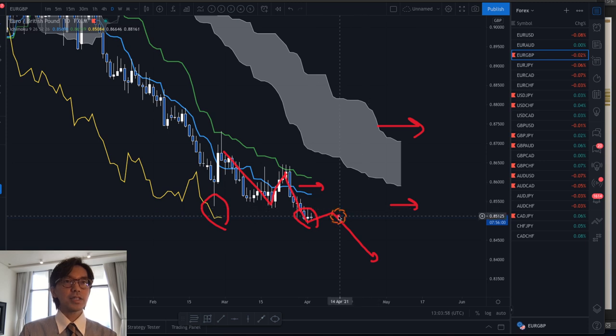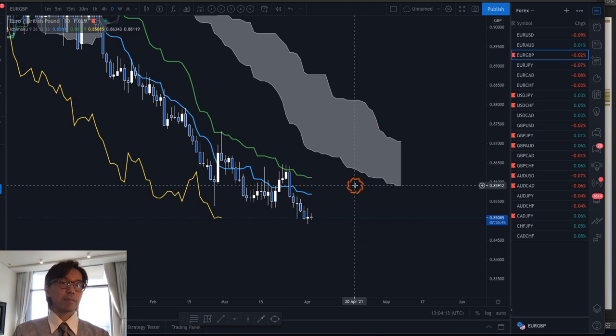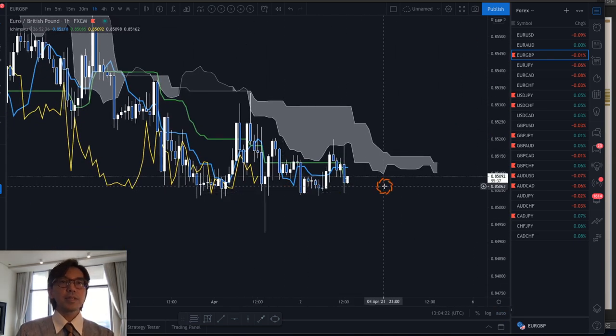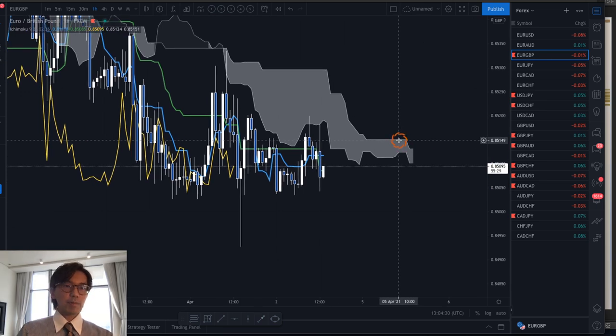But looks like the market is just ranging right now, already retracing. So what to do in this condition? What I usually do when I see this market is I look at the lower time frame. For example, I look at the one-hour chart. It's been ranging, but I look at the one-hour chart and expect when the market will go bearish. That is when the Kumo goes down and Kijun Sen goes down.